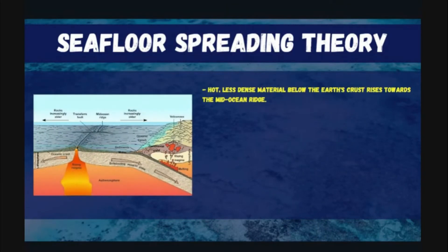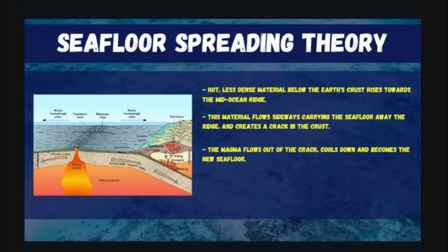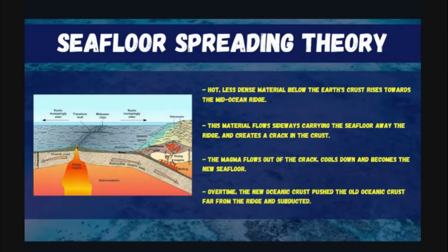According to this theory, hot, less dense material below the Earth's crust rises toward the mid-ocean ridge. This material flows sideways, carrying the seafloor away from the ridge and creating a crack in the crust. The magma flows out of the crack, cools down, and becomes the new seafloor.